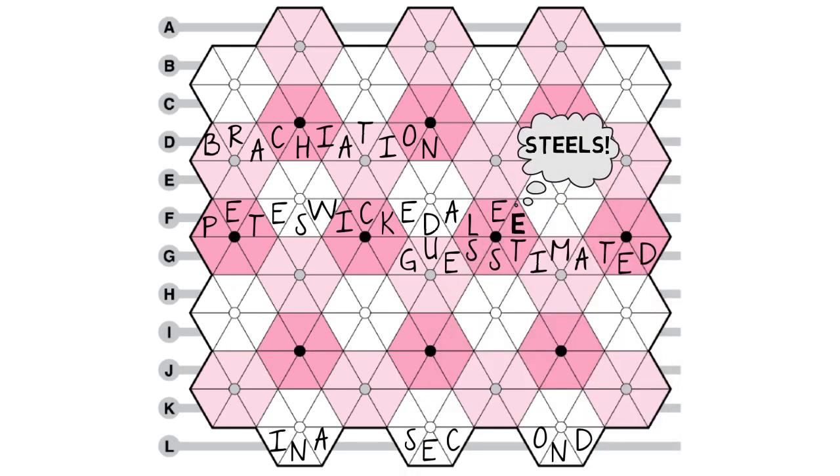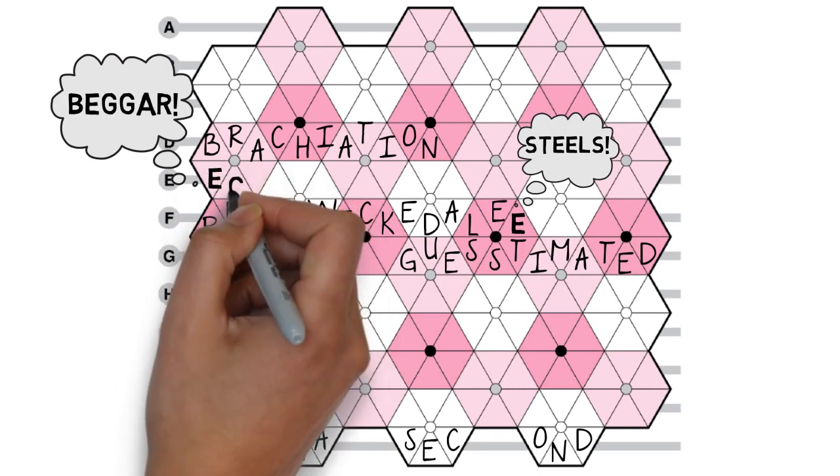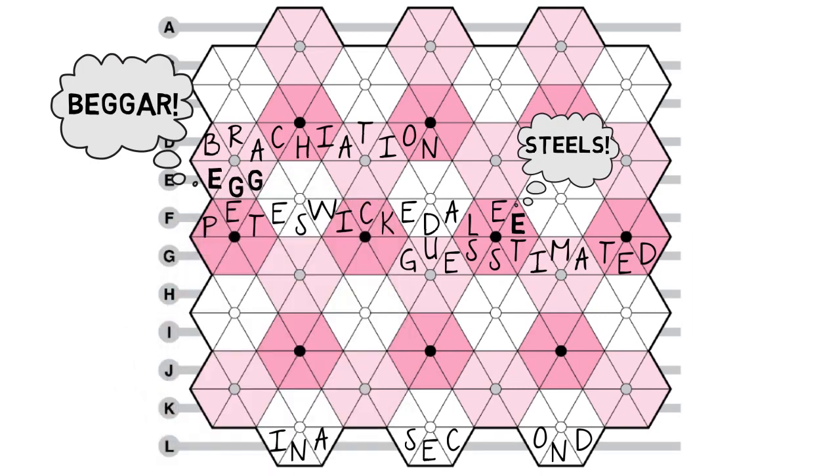Blooms are the hexagons, each six letters long. Bloom answers are entered either clockwise or counterclockwise. The solver must determine the direction and the starting point for each bloom answer, as well as which hexagonal bloom to fill.